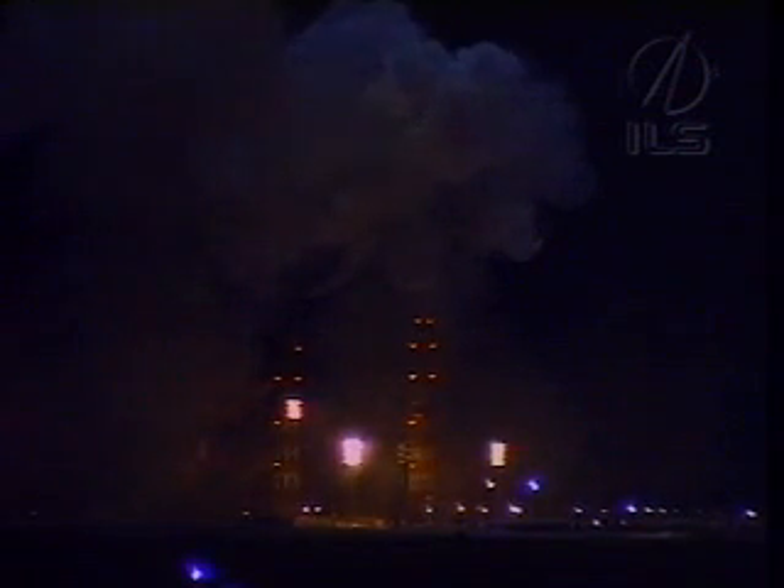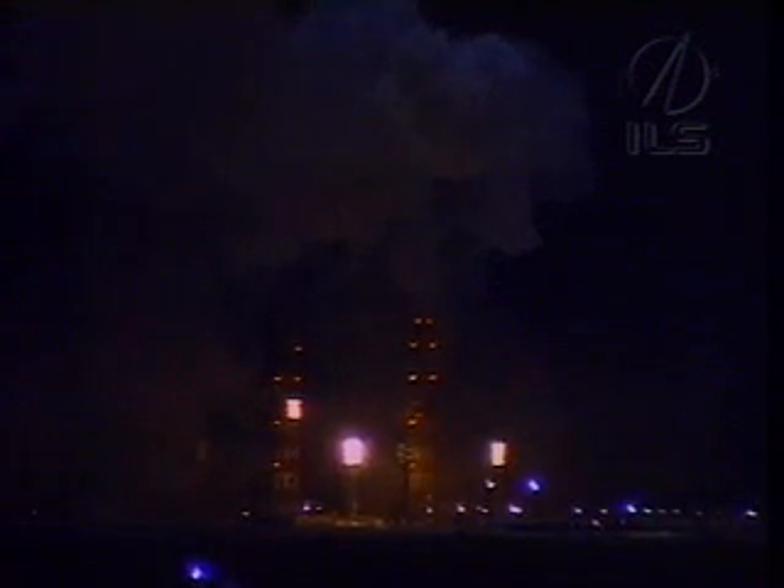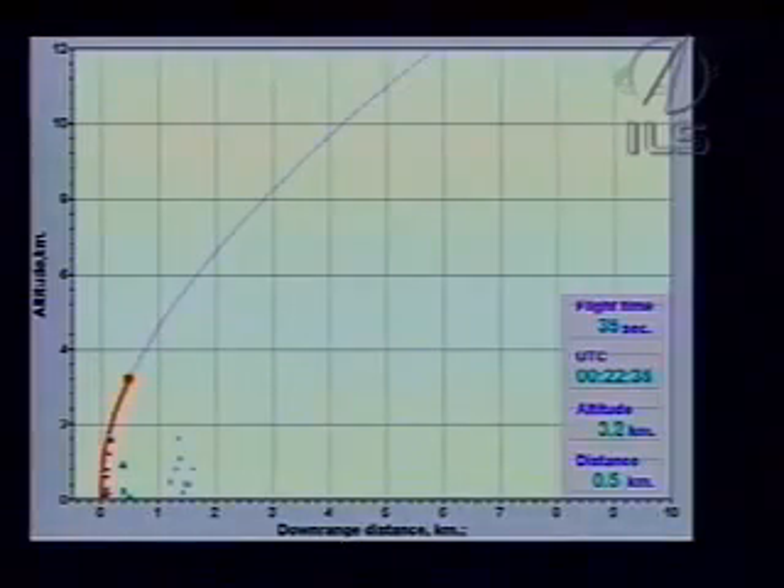Looks like we're back looking at the launch pad. There must have been enough cloud cover where we had difficulty with the visual looking downrange of the rocket.